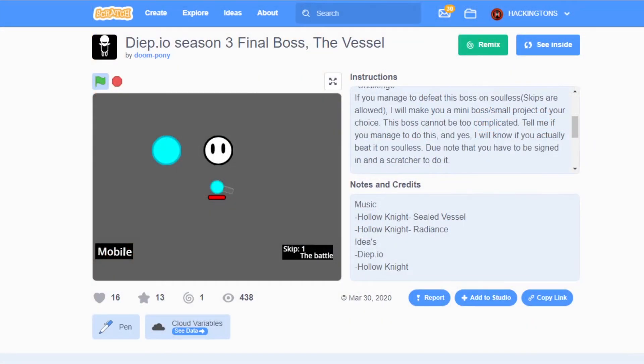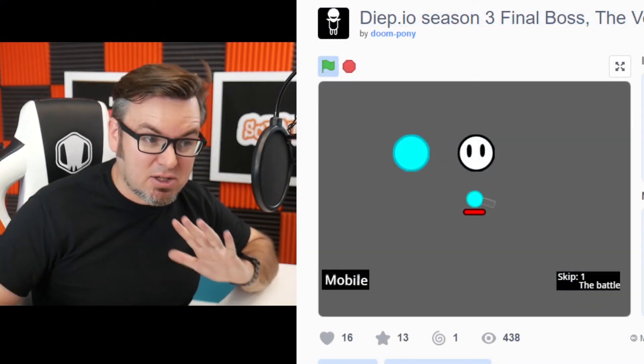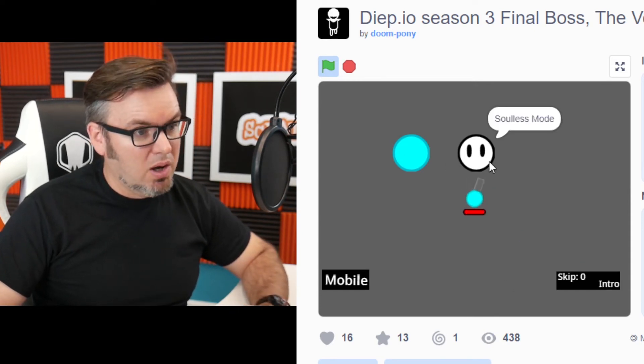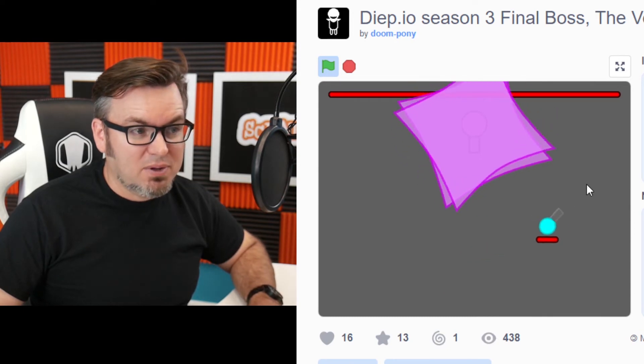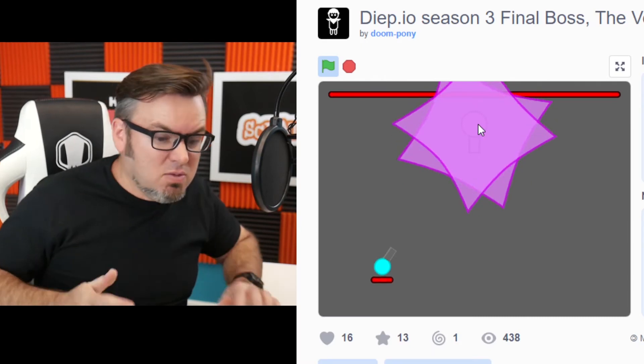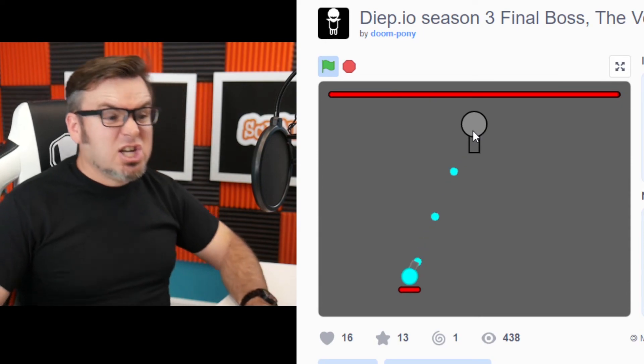Doom Pony and Diep, Season 3, Final Boss — The Vessel. This is insanely cool, but the introduction is a little bit long. If you've played the game, I think it's called Diep. You want to play? I can take you down, I can shoot you. Let's do this. Come on, you can take it. No! This game is getting good. Stop the show — this is insane.